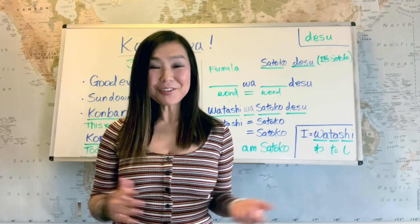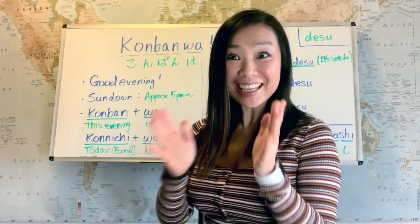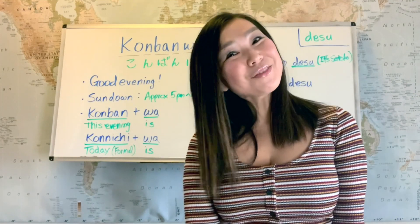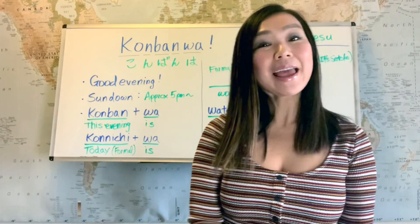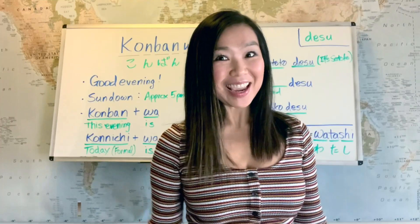Now you have it — you can introduce yourself. Congratulations! Thank you for watching today's video. Please subscribe if you liked it, and I'll see you guys on the next lesson. Bye, guys!